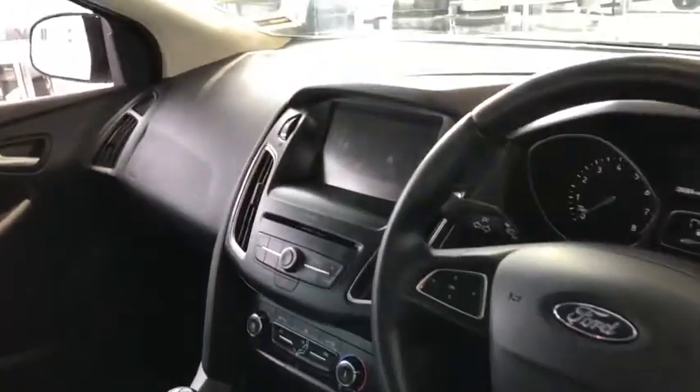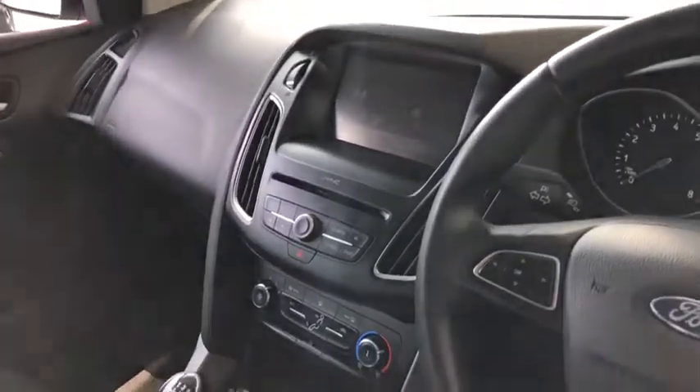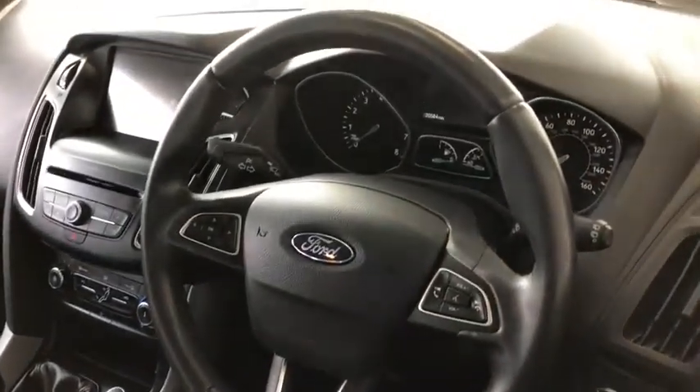This comes with the Sync 2 system with navigation, so that gives you Bluetooth, your phone, digital radio and sat nav. You've also got air conditioning and the heated front windscreen. All your audio controls are on the steering wheel there.